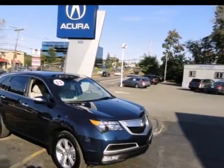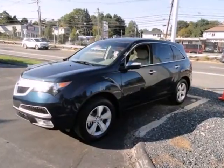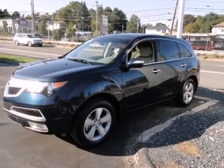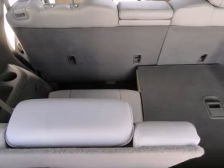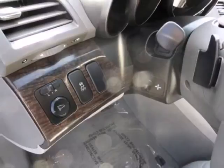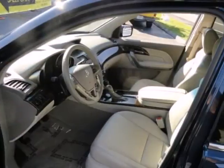It's a 2011 Acura MDX. The stunning crossover is loaded with standard amenities like a six-speed shiftable automatic transmission, heated mirrors, and a premium sound system with MP3 input, satellite radio, speed-sensitive volume, and steering wheel controls.